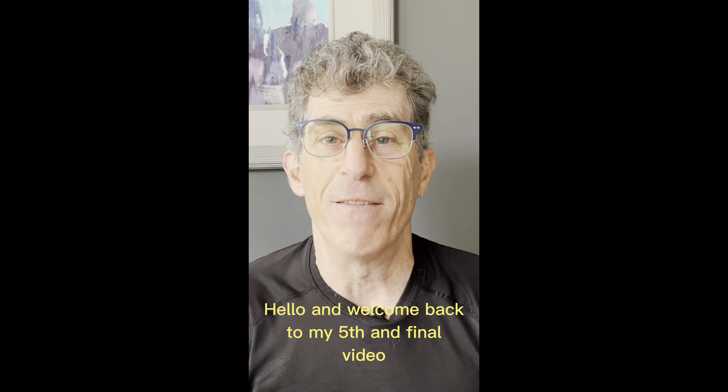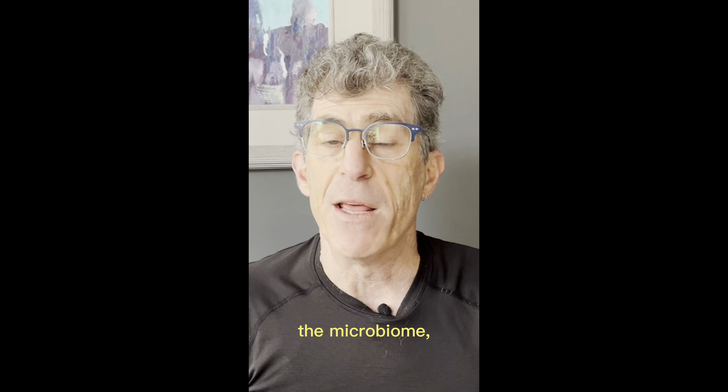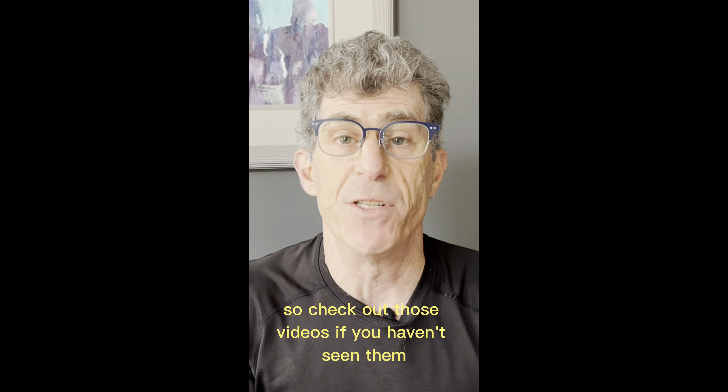Hello and welcome back to my fifth and final video of my five-part gut mini series. We've talked about anatomy, the microbiome, the gut mucosa, and how this interacts with the immune system, so check out those videos if you haven't seen them.